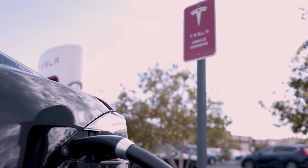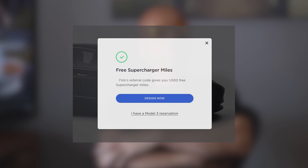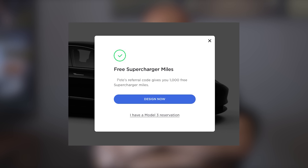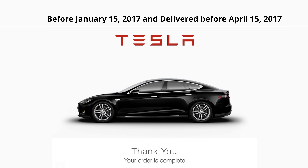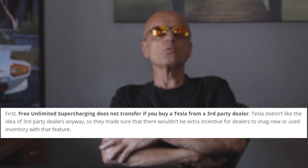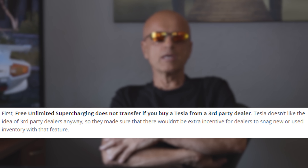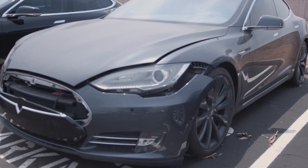Giving out free supercharging for life became commonplace, but we all knew it could not last. What you're more likely to see now are referral codes given out, providing 1,000 miles of supercharging for any successful referrals. All vehicles ordered before January 15, 2017 and delivered before April 15, 2017 come with free lifetime supercharging that follows the vehicle. Tesla offered lifetime supercharging through its referral program until September 2018, but it was only available for the original purchaser of the car and does not transfer if a car changes hands. Salvaged title cars were eliminated from eligibility almost immediately.